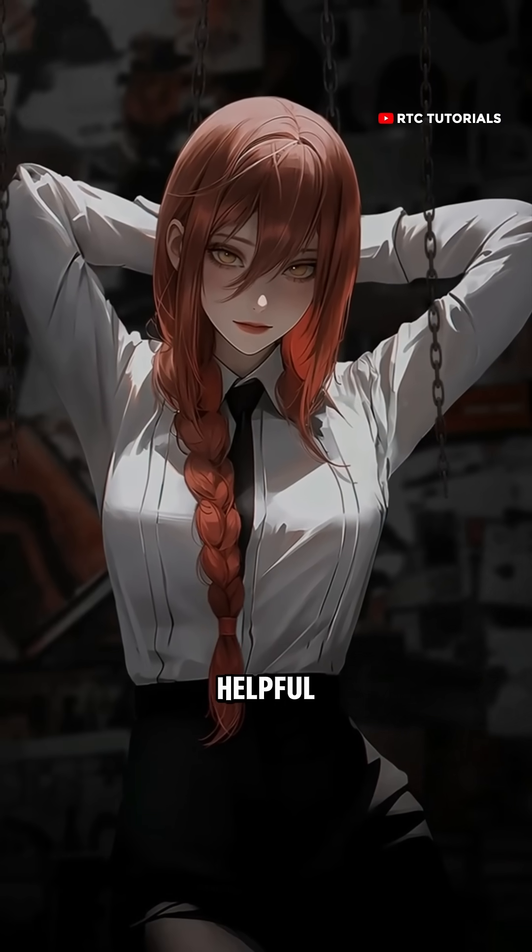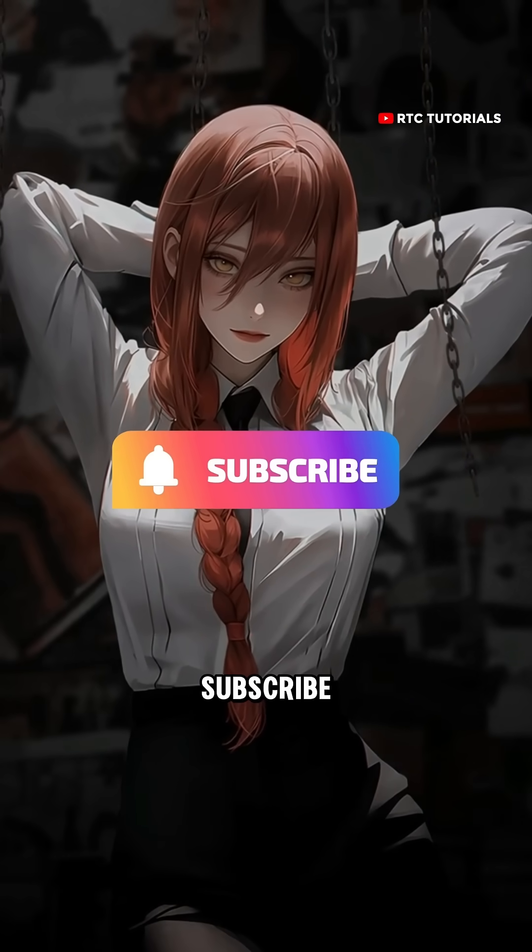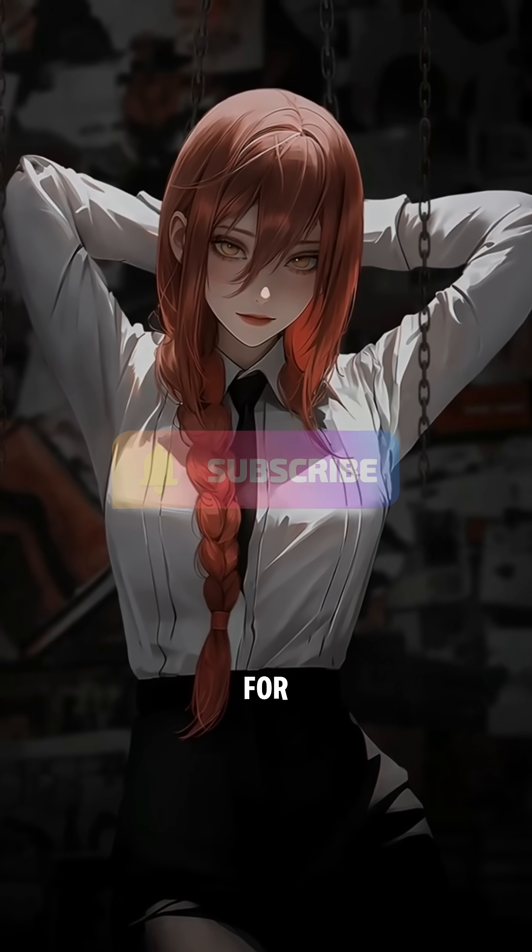If you find this video helpful, I would be grateful if you please hit the subscribe and like button. Thank you for your support.